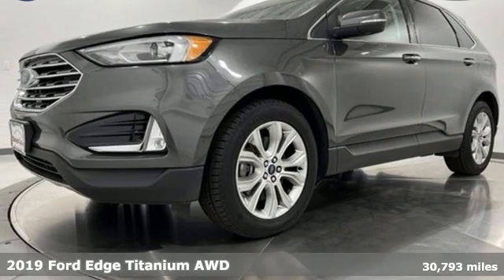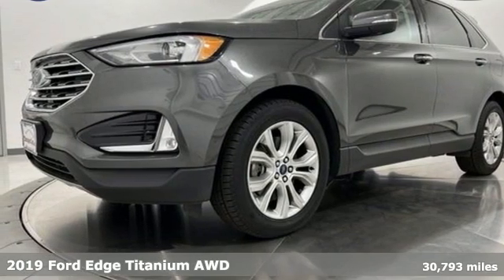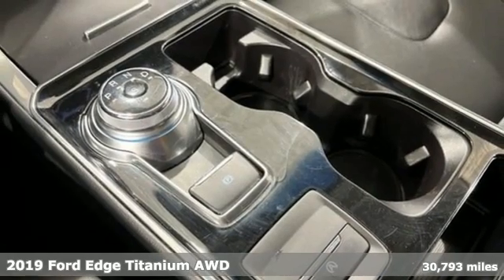It's a 2019 Ford Edge. Stay cool, calm, and connected in this confident cruiser.